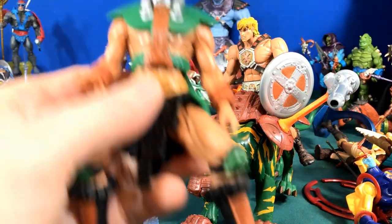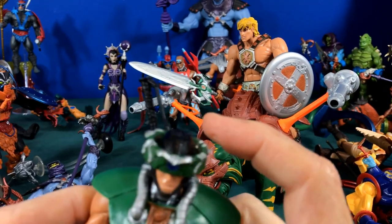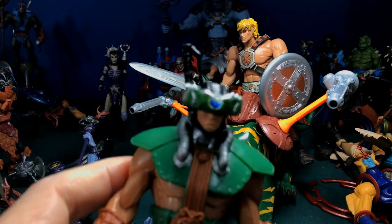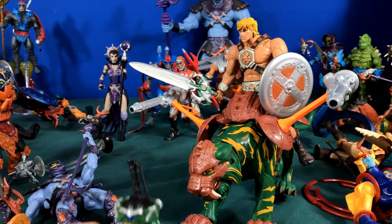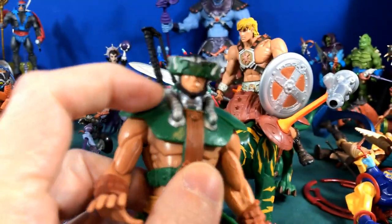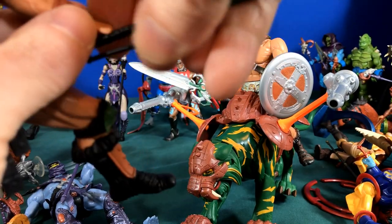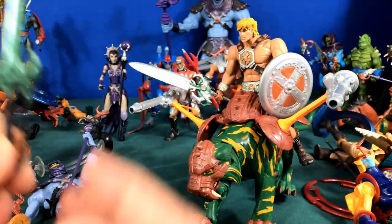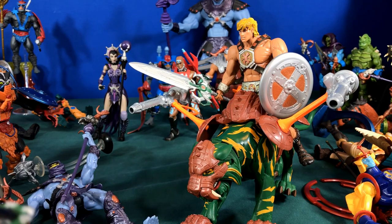Then we had Tri-Klops, and he was pretty cool — his eyes would light up by using the light above his head that makes his eyes look like they're actually lighting up through a clear spot. As you rotate it around you had different colors that would light up from the glass in his head. He also had an action feature where you'd stick a sword in his hand, push his button, and he would twirl his sword.